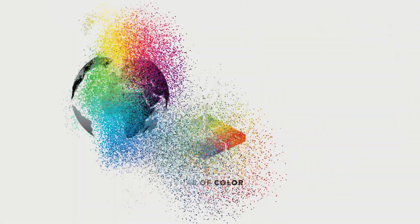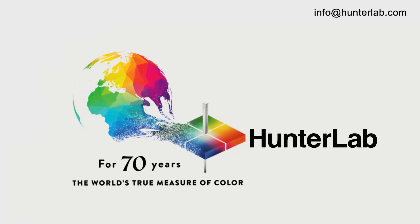For more technical information, contact info at hunterlab.com.